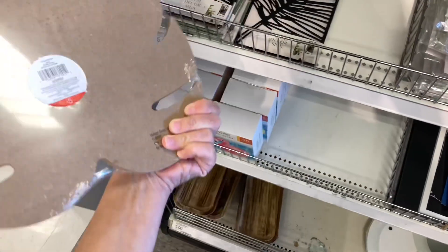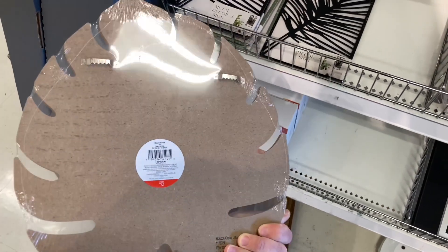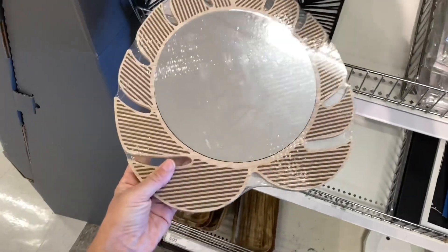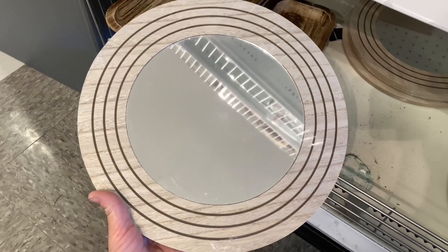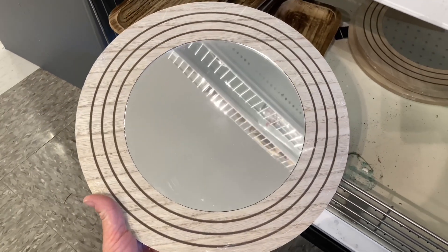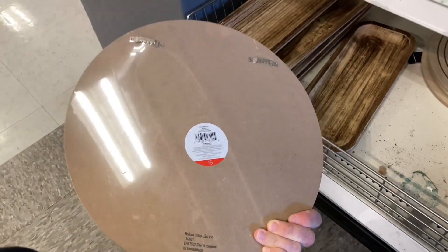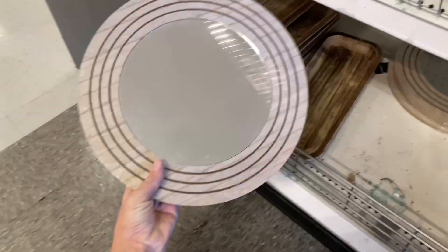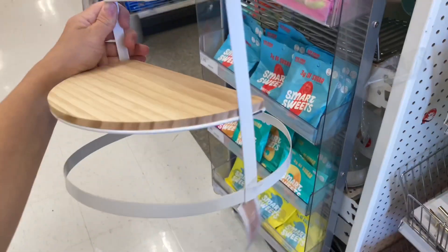I found this wall decor as well. You don't have to hang it — there are hooks on the back, but you can also just set it on a table with a candle on top. It's a leaf shape with ridges in it. It's not actually black; it's just the way the wood is stained, and then it has a mirror. I also came across this decorative mirror — same thing, you can hang it or place it on a table with candles.